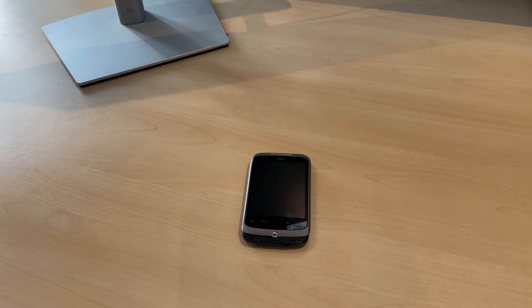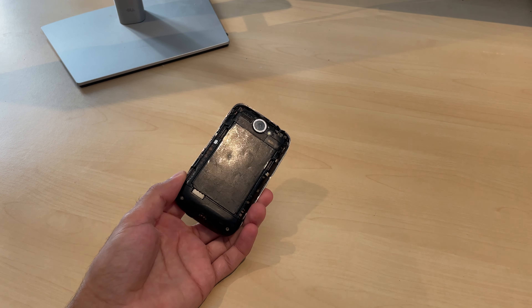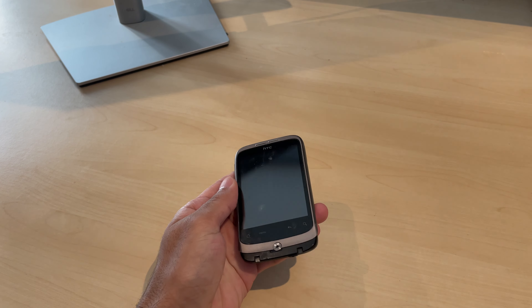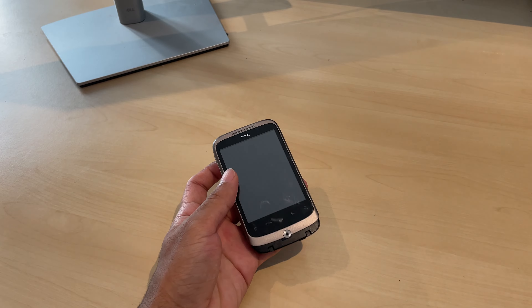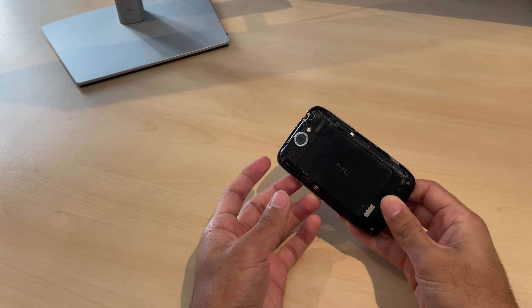Hello guys, welcome to Entry Legends. Today we're going to be doing a review on this really old HTC Wildfire phone. I've had this phone for 14 years — since 2010 — and I want to do a review on how it holds up in 2024.